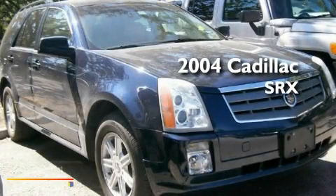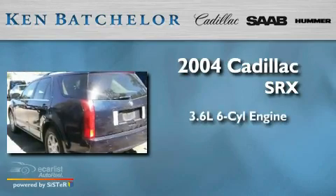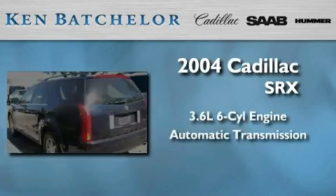This is a 2004 Cadillac SRX. It has a 3.6-liter, six-cylinder engine and an automatic transmission.